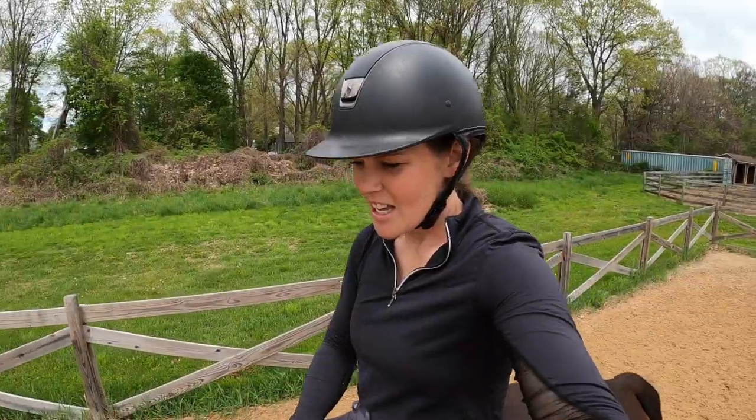I'm going to tack walk Doppler today and do some walk work, and then we are starting to incorporate trotting. I'll fill you guys in on that after I finish my ride today.